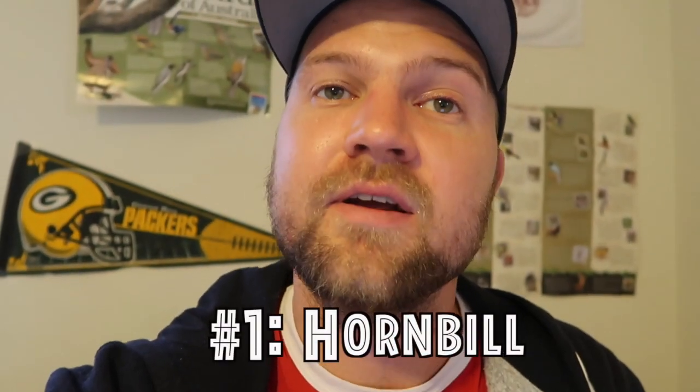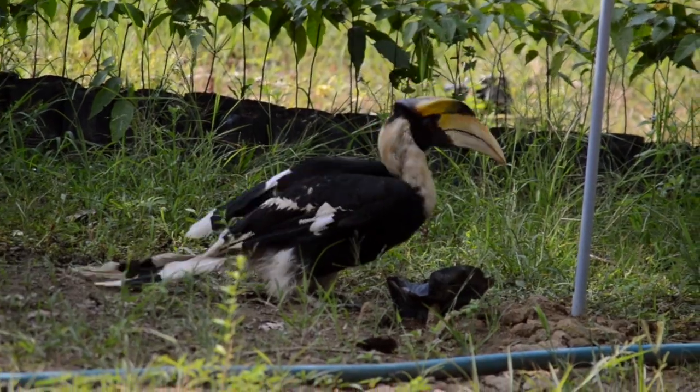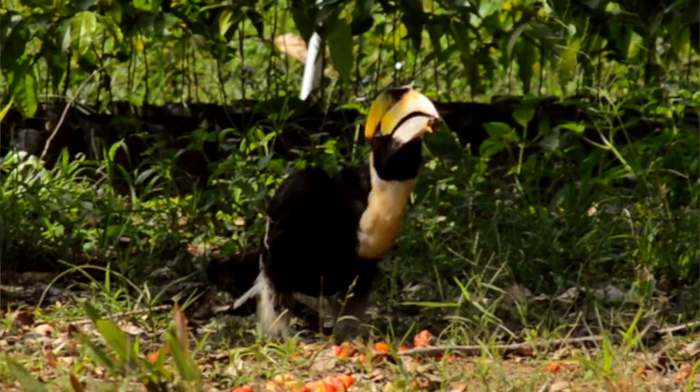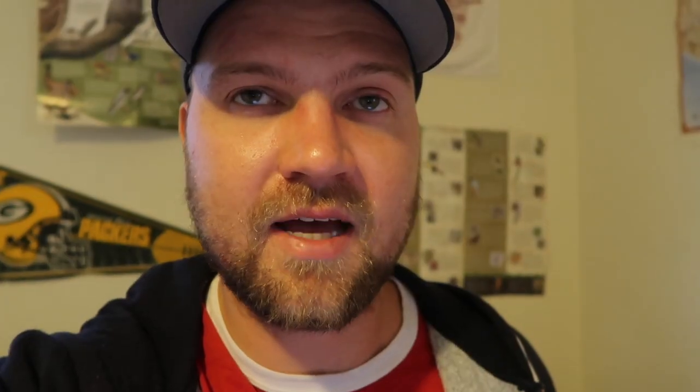The first animal that you should look for is a hornbill. Hornbills are large, beautiful birds characterized by a long down-curved bill. The two species that I saw when I was in Southeast Asia were the great hornbill and the oriental pied hornbill. All hornbills are monogamous and they mate for life, and that is why in some places in Southeast Asia there's a myth that if you see a hornbill, you're supposed to meet your lifelong true love pretty soon.